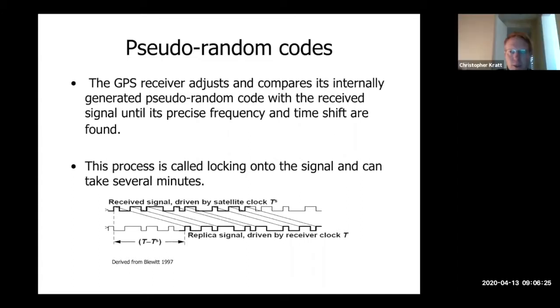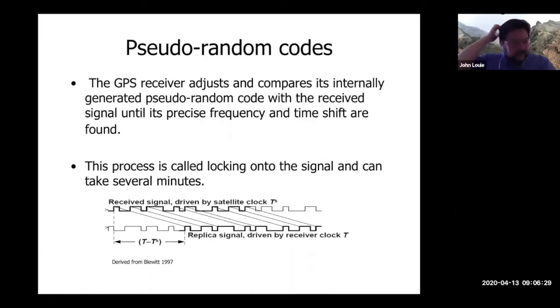GPS receivers have those codes pre-loaded. They know the sequence on L1 for the coarse acquisition code. For the military's precise code — the P code on L2 — they don't know them, and the precise code would give more accuracy if we could get it.